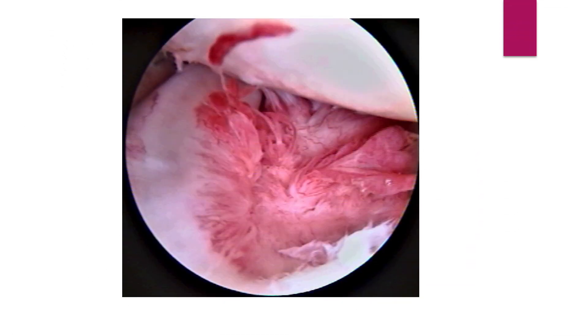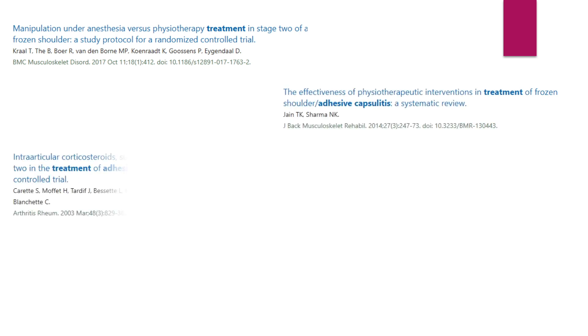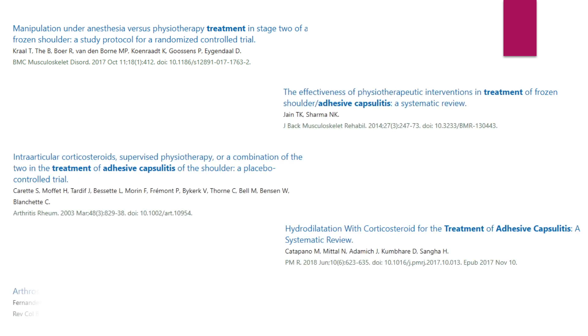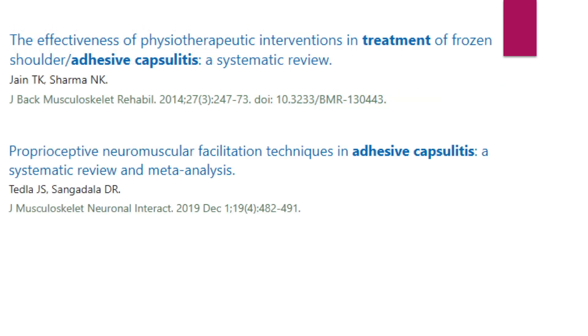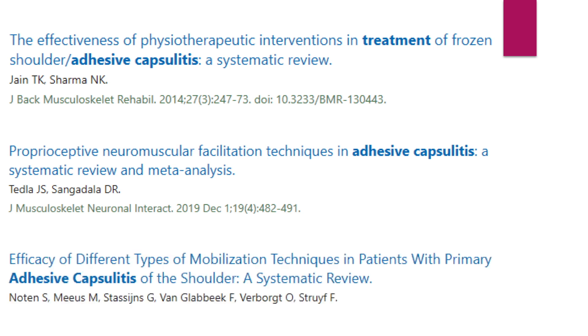Inflammation and fibrosis are the primary pathologies of the frozen shoulder. Currently, there are many treatment options for reducing pain and releasing capsular contracture. Physiotherapy, exercise, and mobilization techniques are essential and well-proven remedies of shoulder joint contracture.